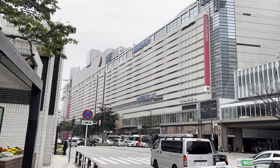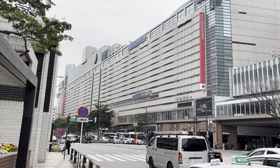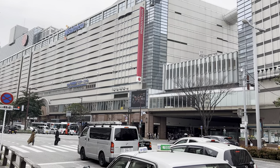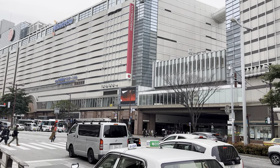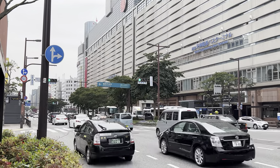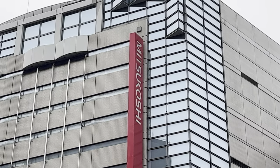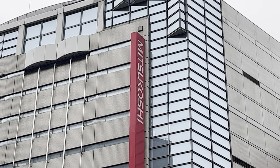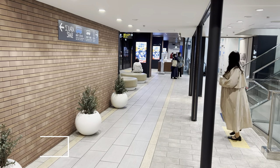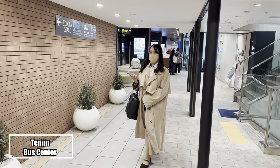There is Mitsukoshi, an upscale department store. There is also the giant bus center connected to the Mitsukoshi department store.